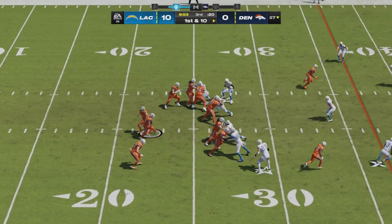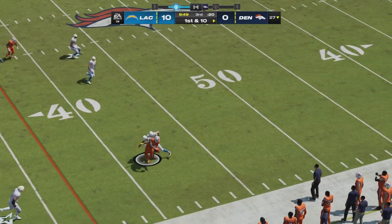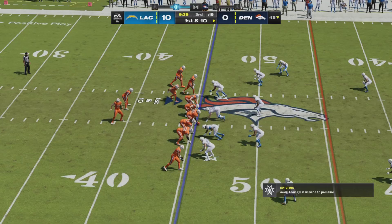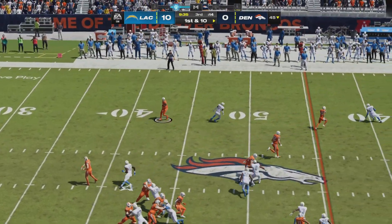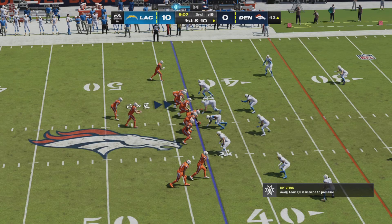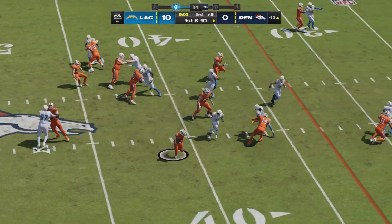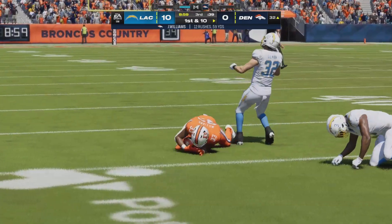Broncos kick off the second half beginning at the 27-yard line. Bo Nix looking for a deep shot right off the bat and finds one of his receivers — Cortland Sutton for a pickup of 18. A little RPO action to Cortland Sutton — an easy first down pickup for Denver, with some confusion in the defense. The Broncos now string a couple of first downs together. Javante Williams has got a gain of a dozen on the right side.